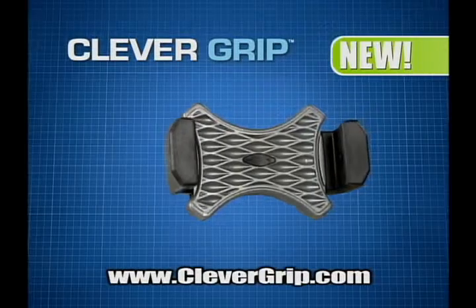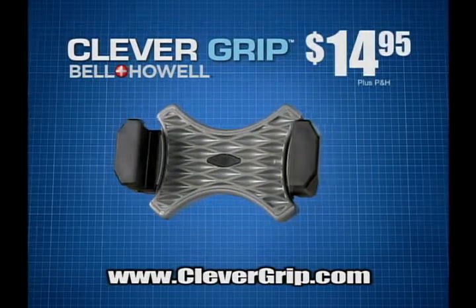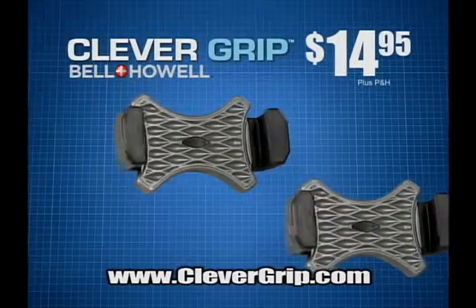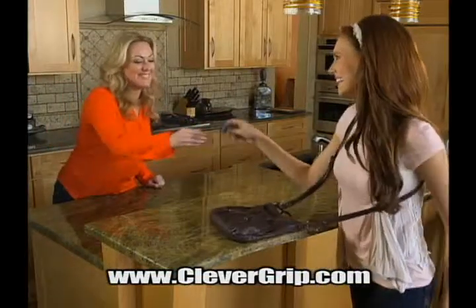Call and order your Clever Grip by Bell & Howell today for just $14.95. Available only through this special TV offer. But wait — if you call right now, we'll give you a second Clever Grip free. Just pay separate processing. Perfect for every driver in the family.